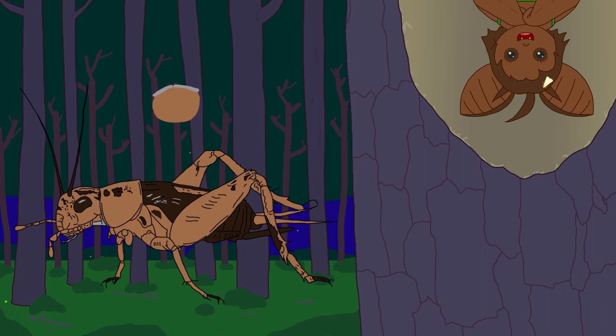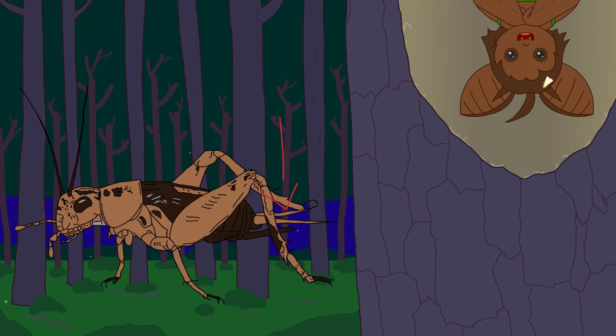Both crickets and katydids tend to be nocturnal, but they have other physical differences. Katydids' hind legs are usually longer, and their wings are at an angle — unlike crickets' wings, which are flat and horizontal. Also, crickets tend to have longer cerci, those little spiky appendages on the rear.